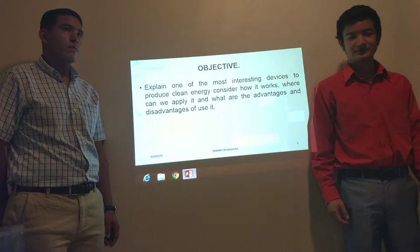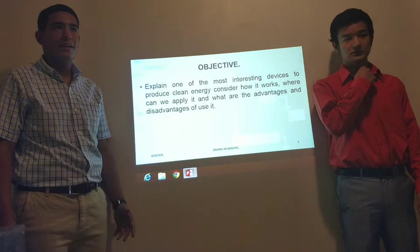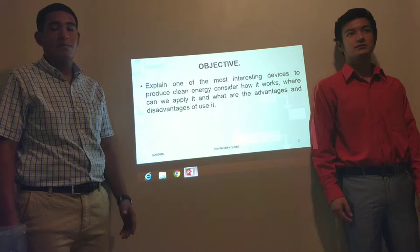Our objective is to explain one of the most interesting devices to produce clean energy, consider how it works, where we can apply it, and what are the advantages and disadvantages of using it to produce electricity.